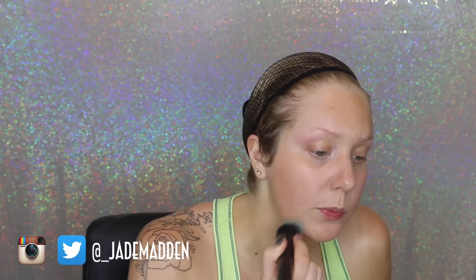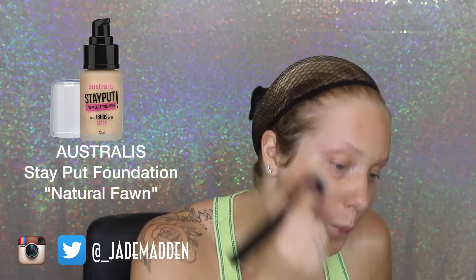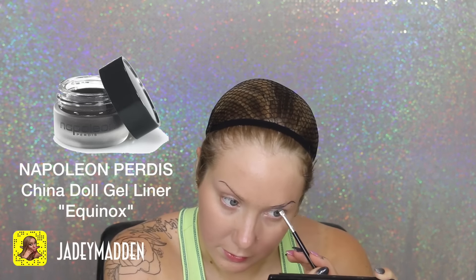Then going straight into makeup. Today I'm going in with one of my favorite drugstore long-lasting foundations. For brows, I'm doing them a little bit darker than I normally do, using a gel eyeliner as my brow product, which makes them last so long and they do not budge at all.